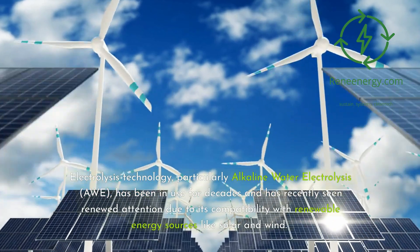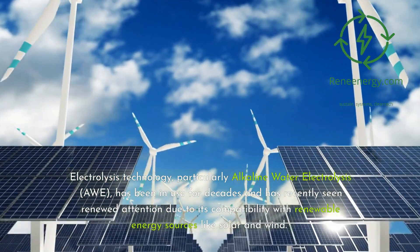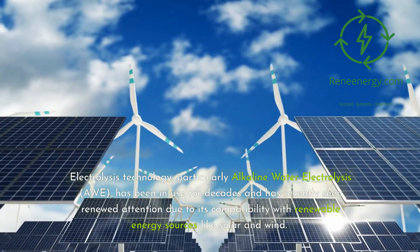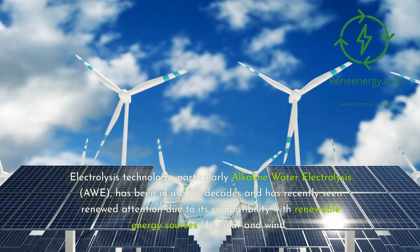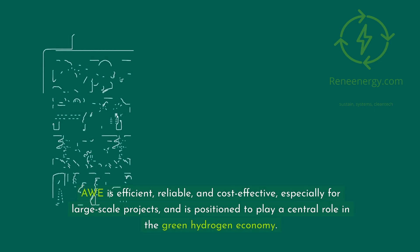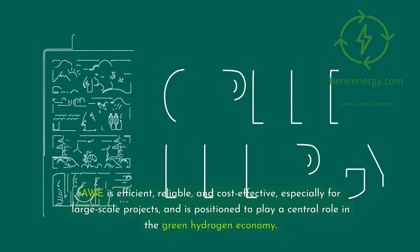Electrolysis technology, particularly alkaline water electrolysis (AWE), has been in use for decades and has recently seen renewed attention due to its compatibility with renewable energy sources like solar and wind. AWE is efficient, reliable, and cost-effective, especially for large-scale projects.